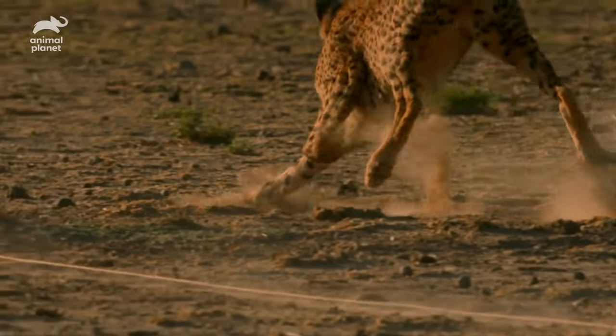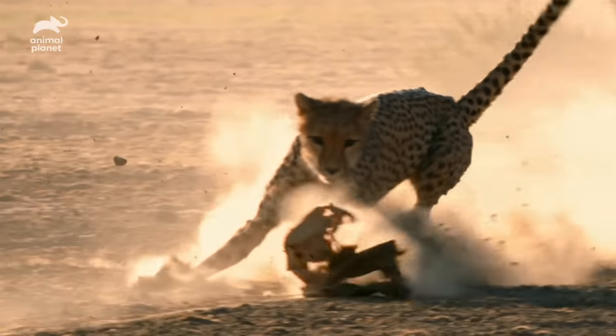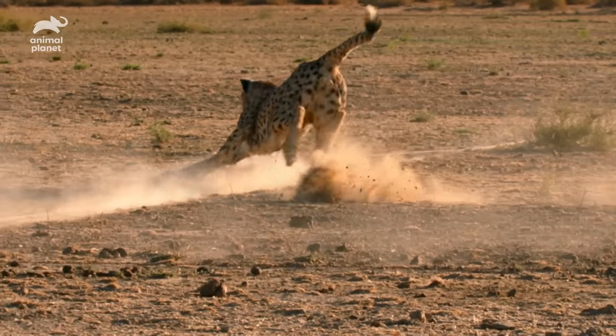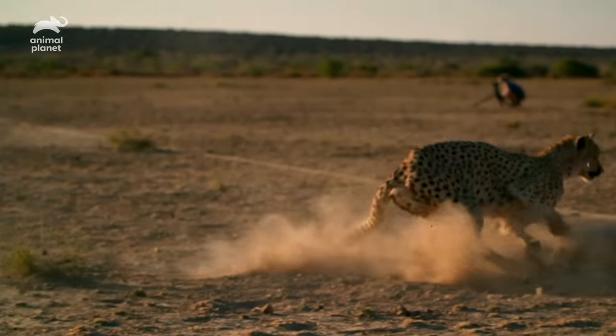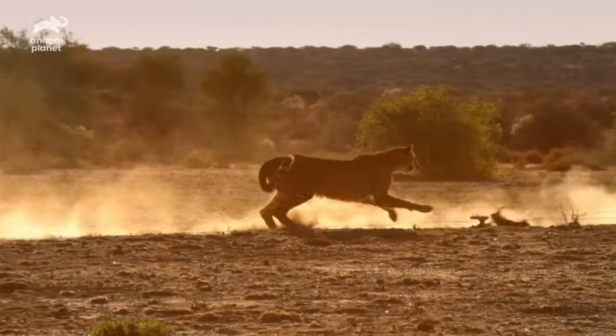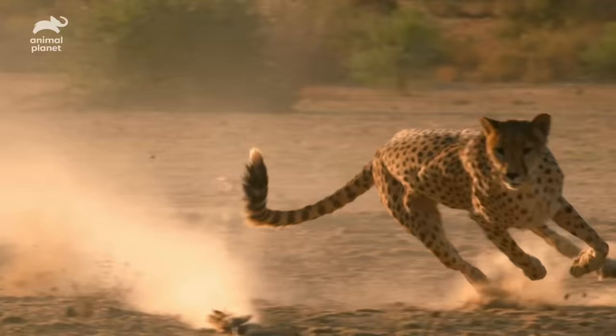Sharp, semi-retractable claws grip the ground like running spikes. And a two-and-a-half-foot long tail makes crucial balance adjustments as the cat tears after the zig-zagging prey — it really is the rudder that keeps them going. Because if they're going flat out after prey in the wild without the tail, they would most likely fall over at that speed. They wouldn't stand a chance.